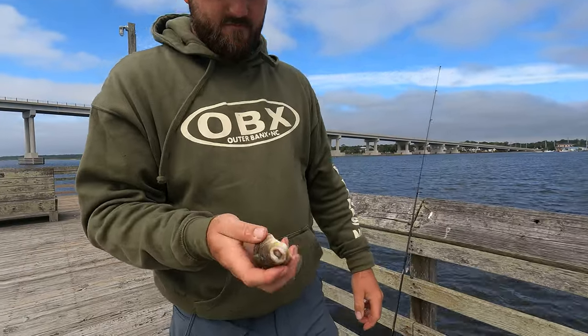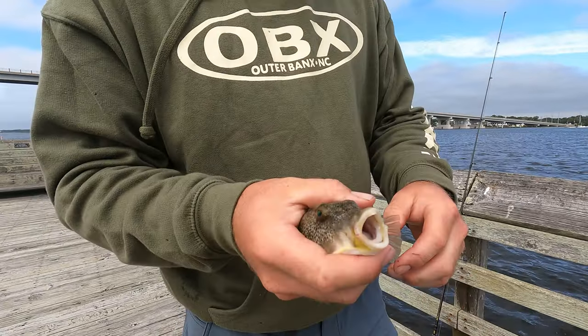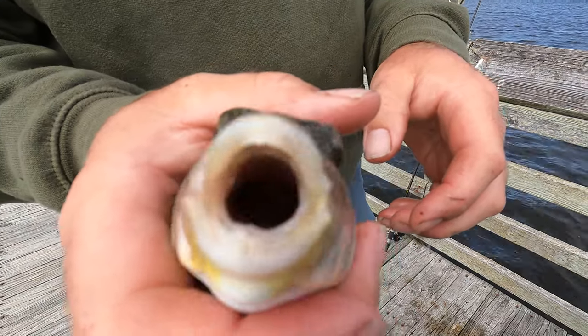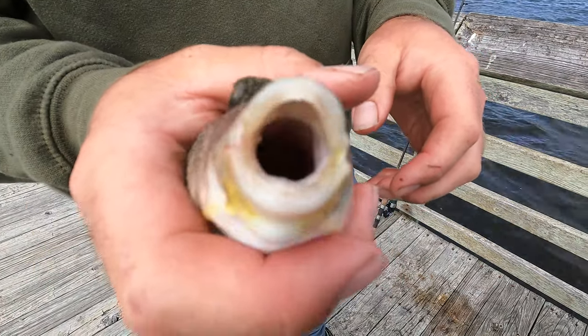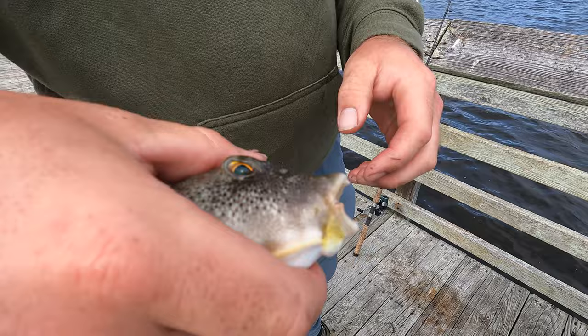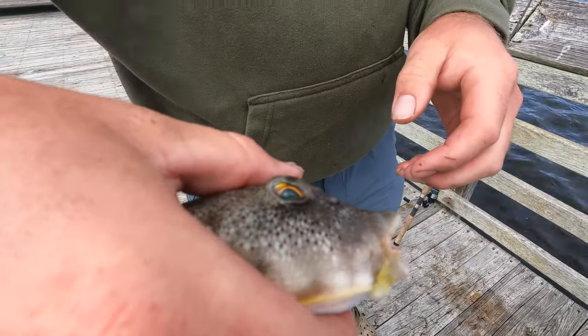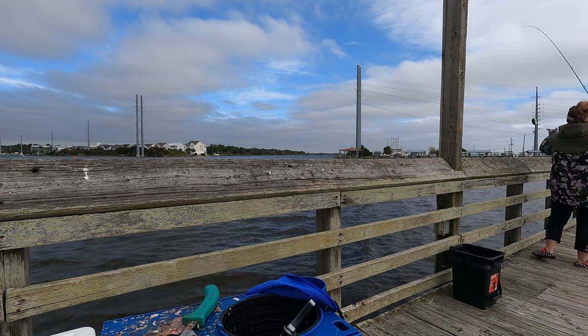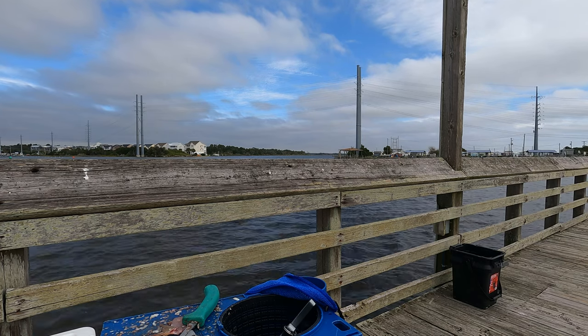Chris got one. He's trying to make it puff. Look at those chompers — you don't want to stick your finger in there. They have some crazy eyes too. They look mean. Fish bite safely.